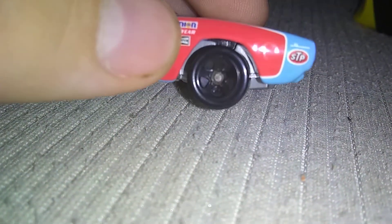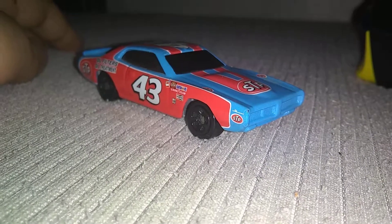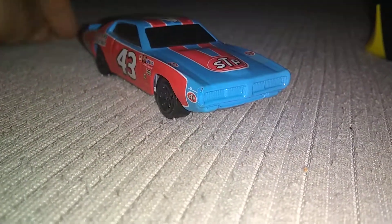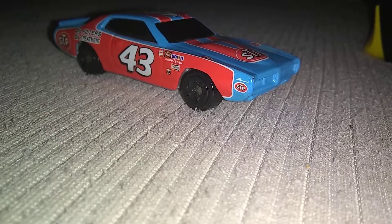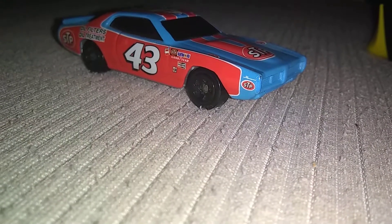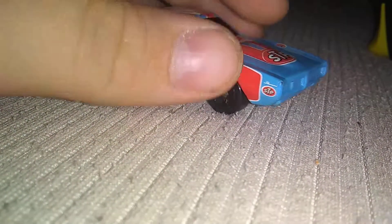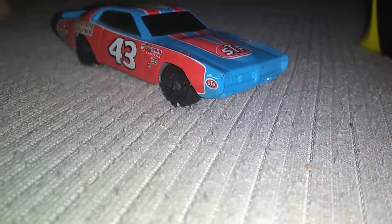One thing I think they could have done really well is put Goodyear tires on the car. One example I have of Goodyear tires on a Hot Wheels car is a Firebird in the box — it's got Goodyear tires on it. Now, it's not really a NASCAR Firebird because it's more of a 90s one, but why wouldn't they put Goodyear tires on a literal NASCAR? Come on, Hot Wheels.